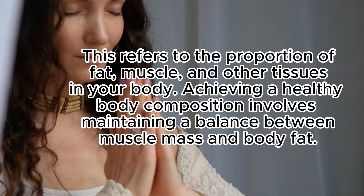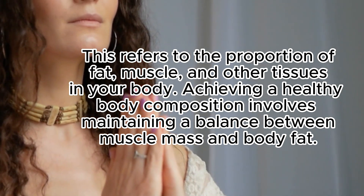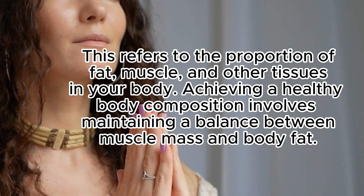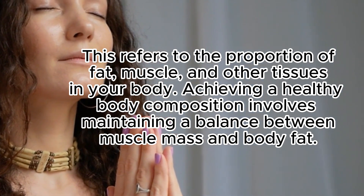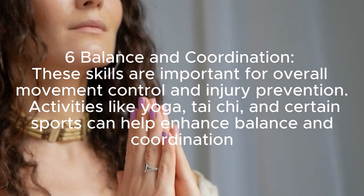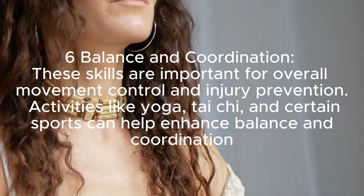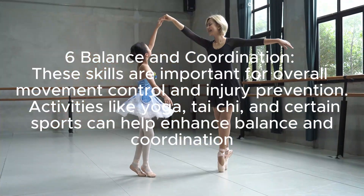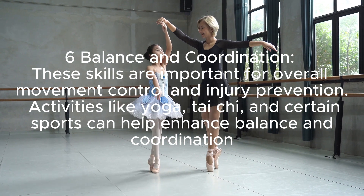Body composition refers to the proportion of fat, muscle, and other tissues in your body. Achieving a healthy body composition involves maintaining a balance between muscle mass and body fat. Balance and coordination are also important skills for overall movement control and injury prevention. Activities like yoga, tai chi, and certain sports can help enhance balance and coordination.